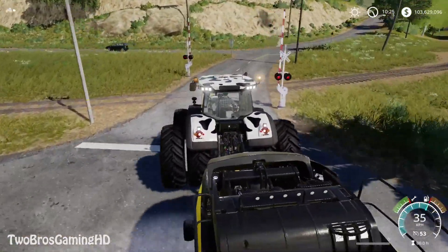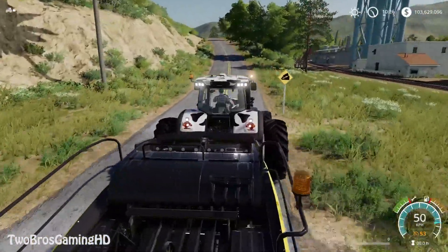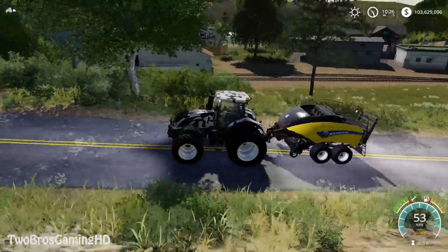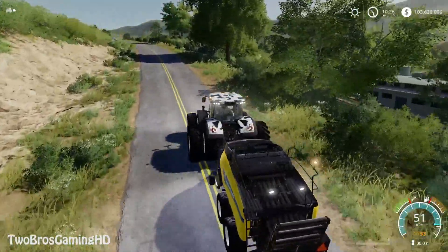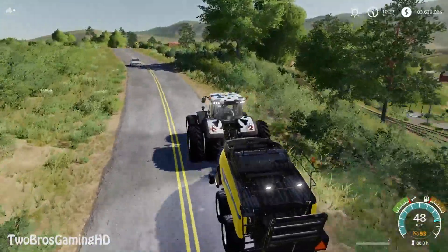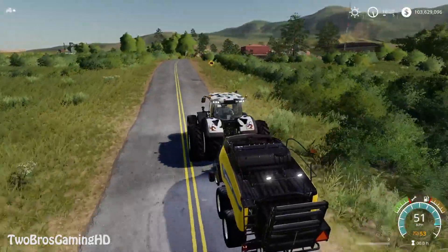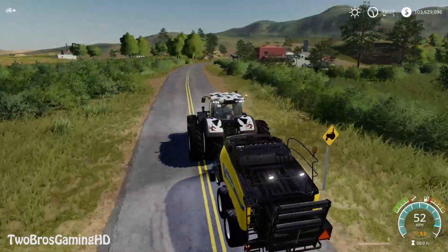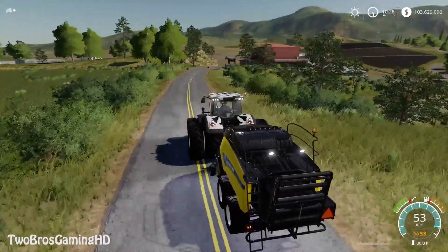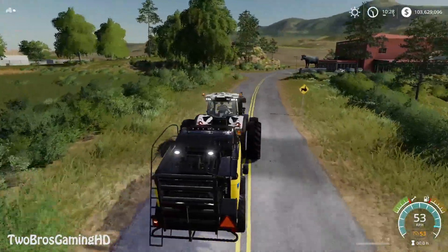I've got the beacon lights on too, which is really cool, and the big twin wheels, which also looks quite cool. There's a beacon light on the New Holland 1290 baler as well. With all these things going on, there are definitely a lot of changes and new stuff in the game right now, and it is really cool to see.